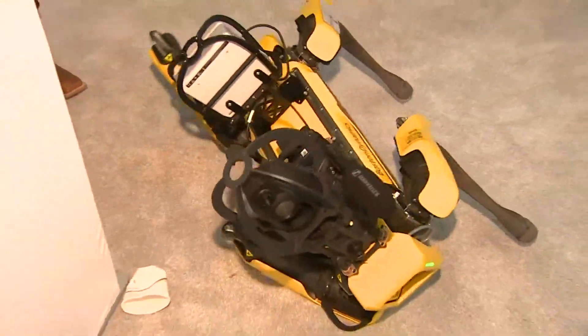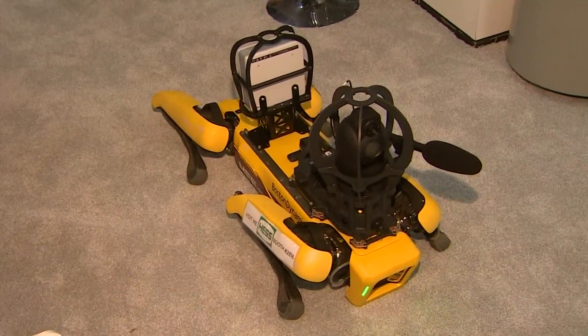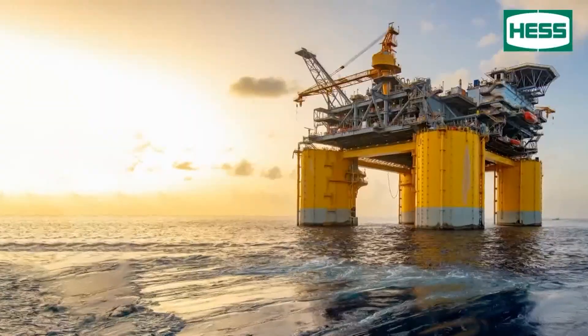Developed by MIT spinoff Boston Dynamics, the Spot bot is looking for work in refineries, drilling sites, and offshore oil rigs.